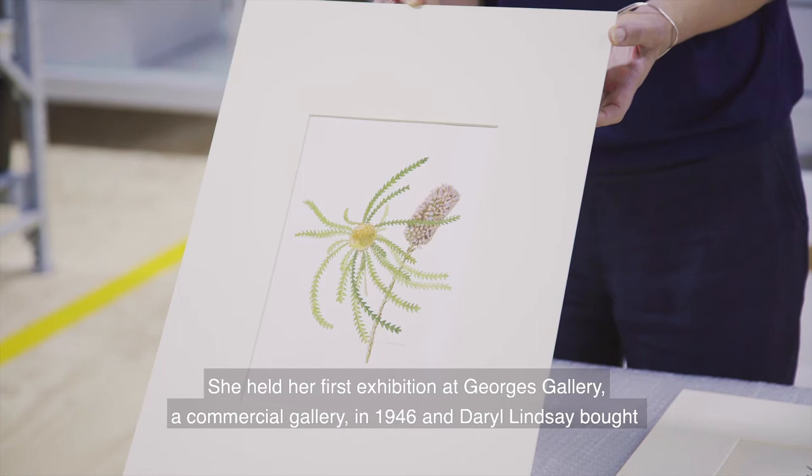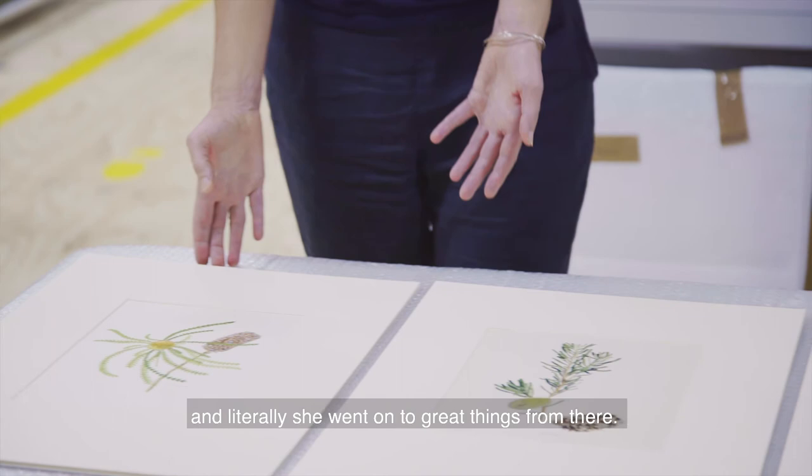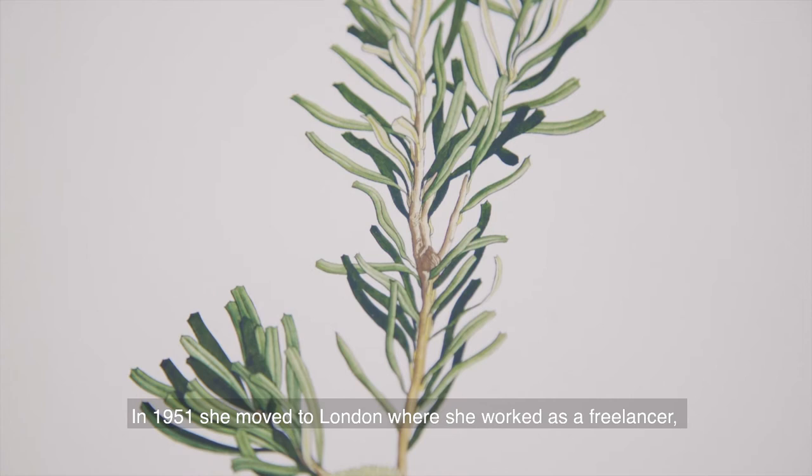She held her first exhibition at George's Gallery, a commercial gallery, in 1946, and Daryl Lindsay bought a work for the National Gallery of Victoria at that time. Literally, she went on to great things from there.